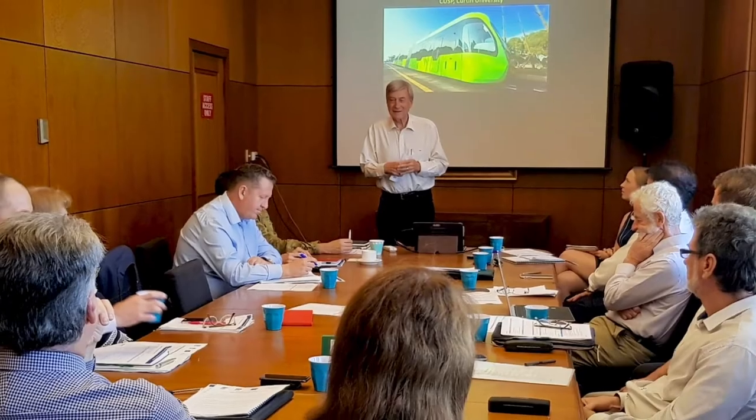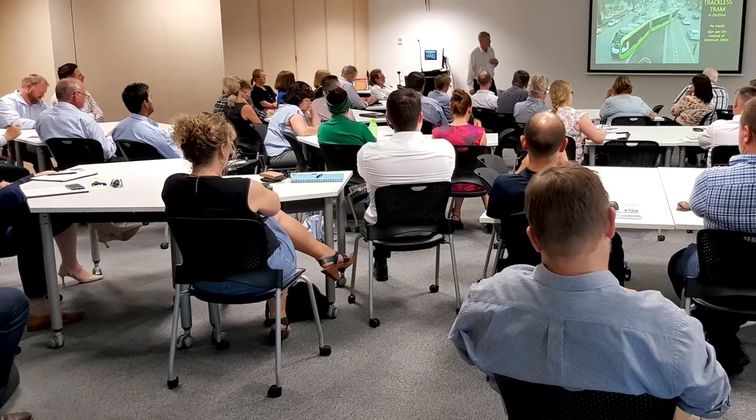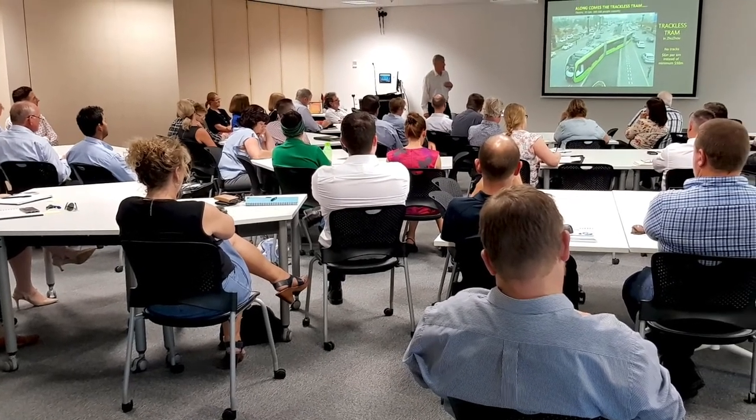Cheryl Desha, Associate Professor from Griffith University, our Queensland partner in this project delivering transit activated corridors. This builds on the previous project we did together in Townsville, which was a lot of fun trying to work out what you could do in a regional town to make it a better place and one that had good public transport as well as good walkable areas.